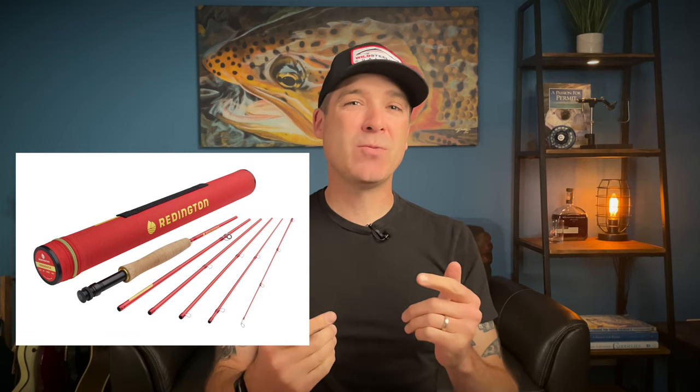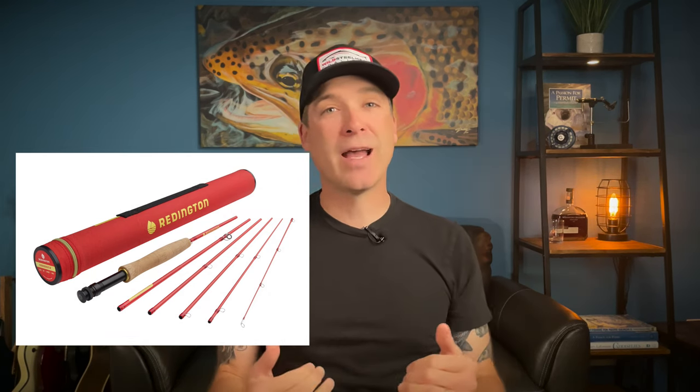Another rod from Reddington is the new Trailblazer — a six-piece rod that replaces their Classic Trout. If you're a backpacker or hiker, this thing packs down super tiny. It comes in a 3 weight or a 5 weight, making it a great backcountry rod. It's so brightly colored you will not have to worry about leaving it on the side of the lake and forgetting it as you hike out.